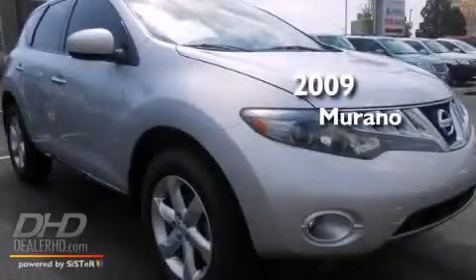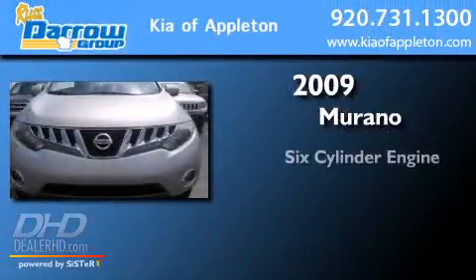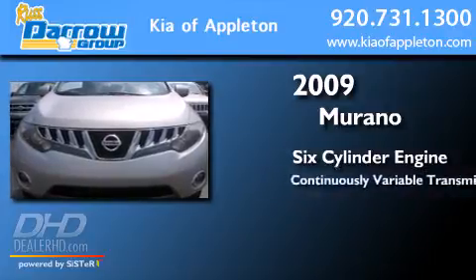This is a 2009 Nissan Murano. It has a six-cylinder engine and a continuous variable transmission.